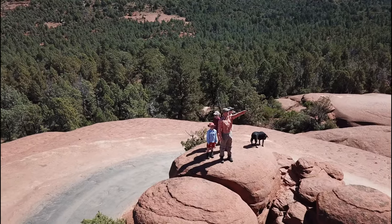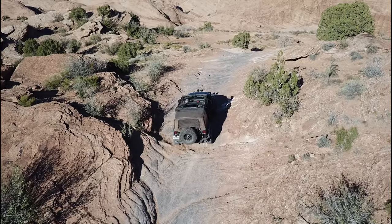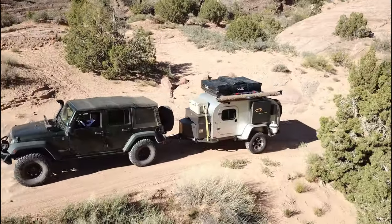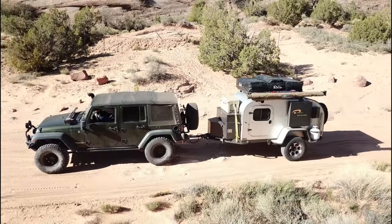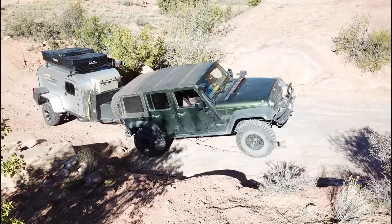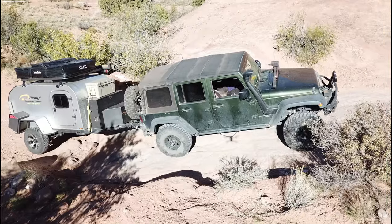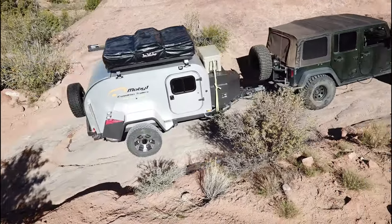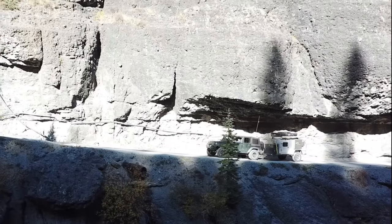When life's journey has no roads, you need to know that your home away from home is capable of tackling any terrain. With a dry weight of 2,000 pounds, 31-inch all-terrain tires, and an independent coil-sprung suspension, the MobiOne XTR is ready for any adventure.